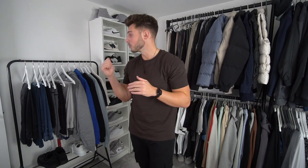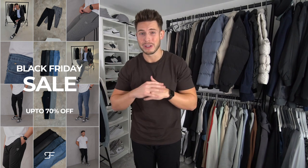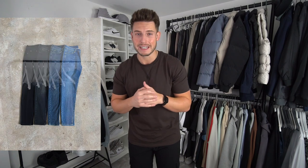Just before we get into the Represent stuff, I wanted to let you guys know that the Sulfate Clothing Black Friday sale is now live — we've got up to 70% off across the website, our biggest ever sale and release. We've got four colors in the perfect fitting denim jeans: light blue, mid blue, black, and charcoal, with loads of sizes in stock.